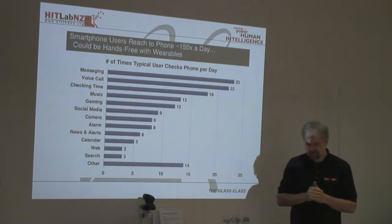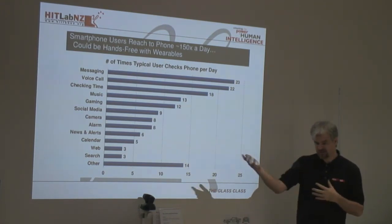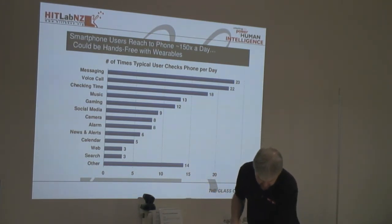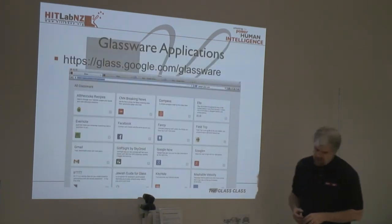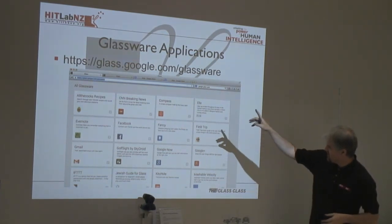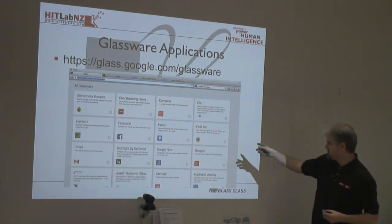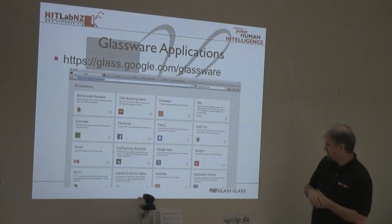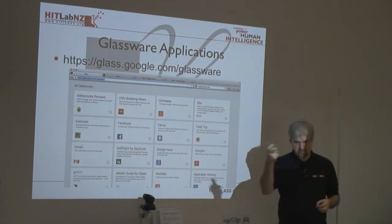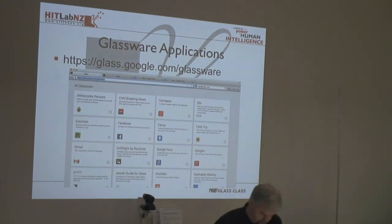There's currently no app store for Google Glass — you can't go to the Play Store and download apps. But there are applications available. To find them, there's a website called the Glassware site, which has a set of existing applications approved by Google. You can turn these on or off onto your device, and you can also download APK files and manually install them. Gunn will talk about that a little bit tomorrow.